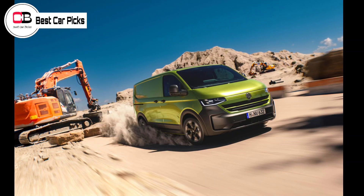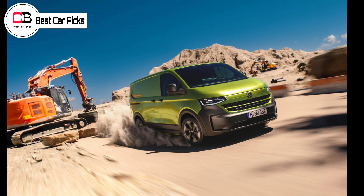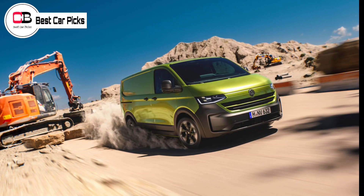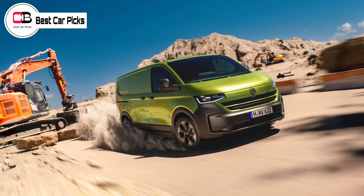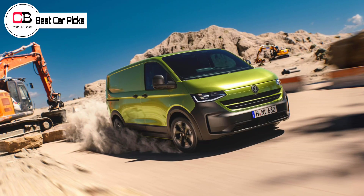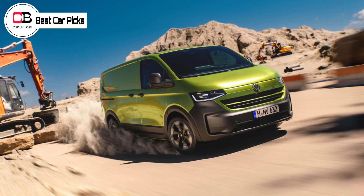Also available as part of the T7 range is the Panamericana, a rugged version designed for off-road expeditions. Offered in both the panel van and Caravelle People Mover body styles, the Panamericana features all-terrain exterior trims, grain bumpers and a painted radiator grille.